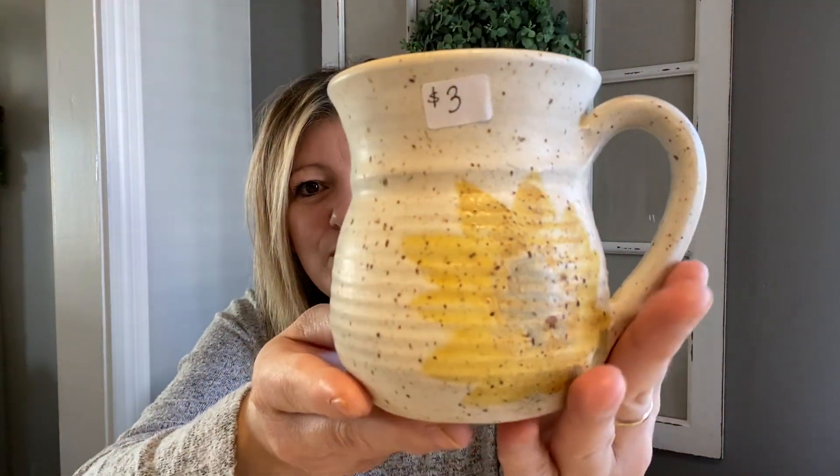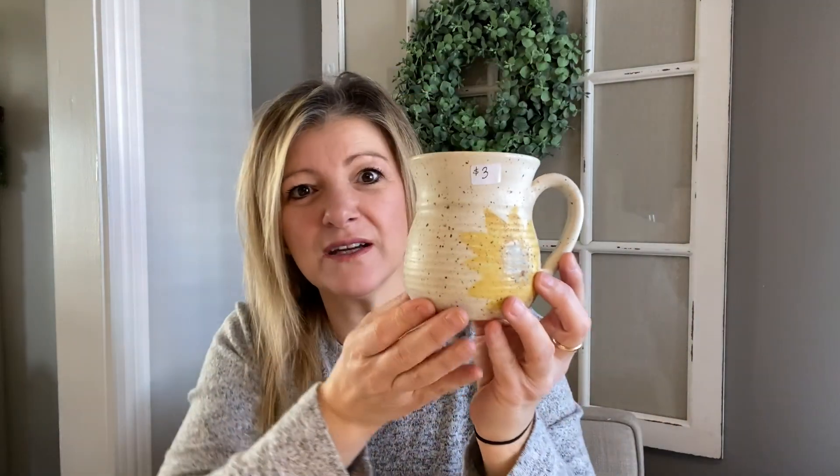I got this beautiful pottery mug. This mug is perfect — I'm not doing anything to it. This is real pottery and there's a signature on the bottom. I paid $3 for this piece, but look how beautiful it is — absolutely gorgeous. I may keep it for myself, but I have an aunt who would absolutely love this, so this may take a little trip to her.